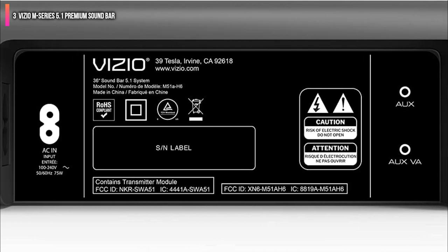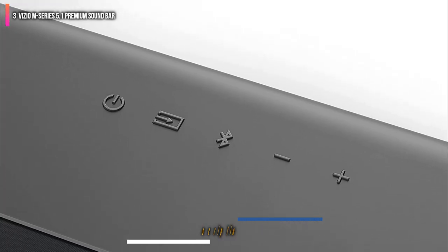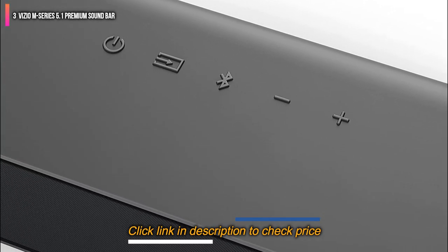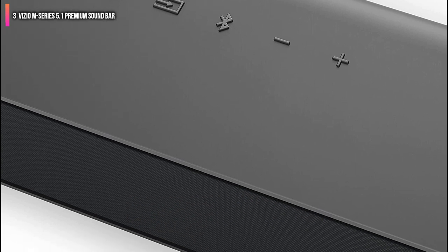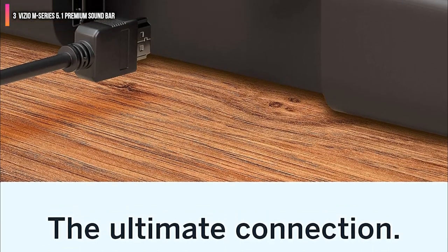The soundbar also has a 3.5mm auxiliary port and a second 3.5mm port for connecting voice assistants like the Amazon Echo. Finally, you can also connect using Bluetooth, which makes listening to music from your phone easy.